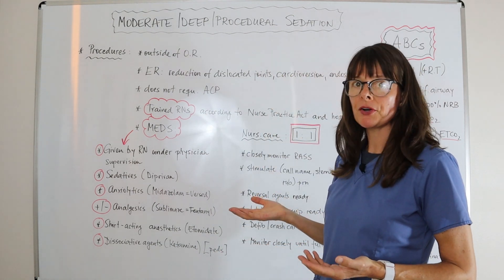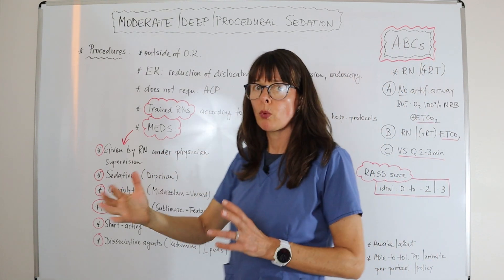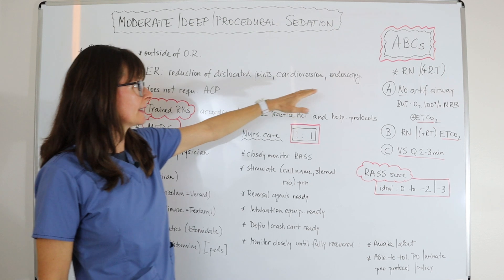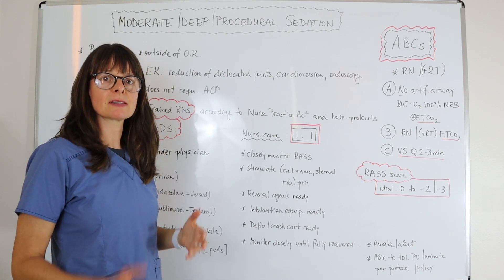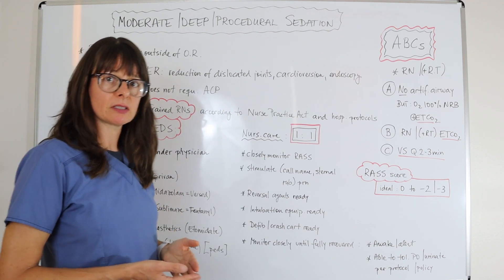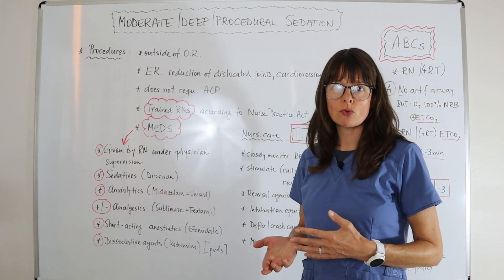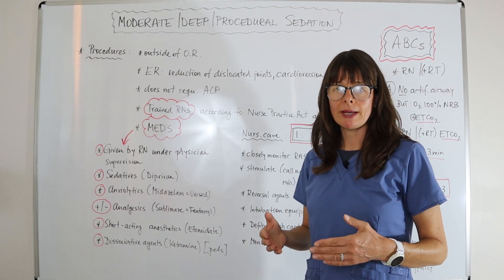Procedures that you see moderate sedation used for can include reduction of dislocated joints, where it's just a quick procedure but we want to keep the patient comfortable. Cardioversion and endoscopy can also be uncomfortable procedures, and we want to make sure that the patient is adequately sedated and has adequate pain control to tolerate these procedures.